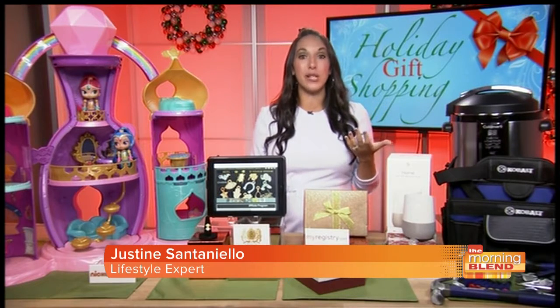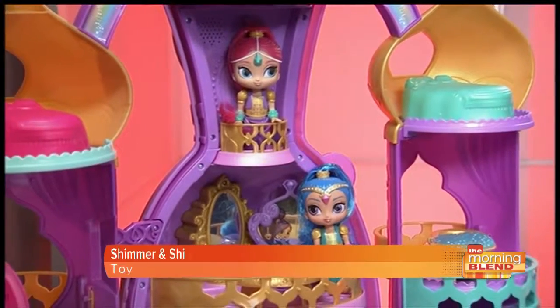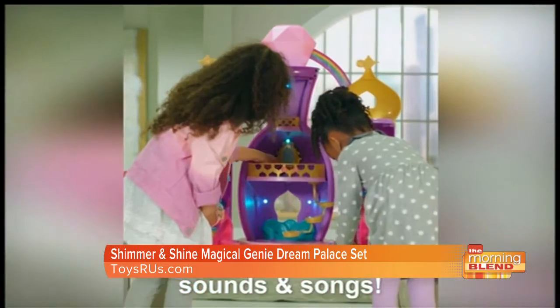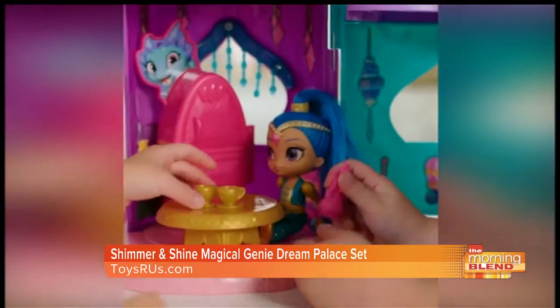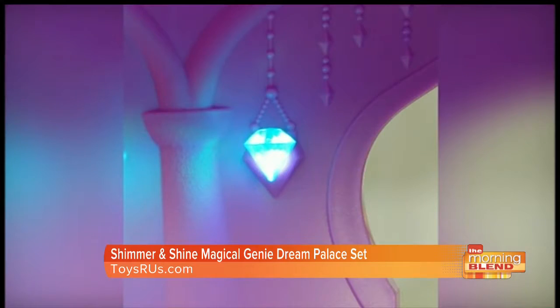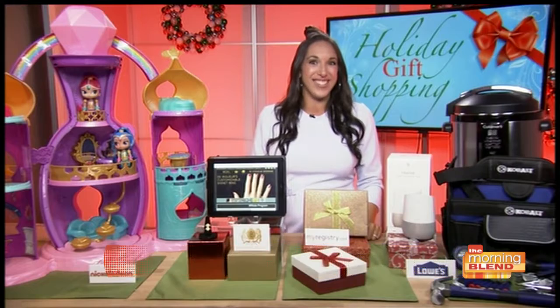I've partnered with some of my favorite brands today to help you out. Let's start with something super fun and magical for the kids. I am loving the Nickelodeon Shimmer and Shine Magical Genie Dream Palace set. Shimmer and Shine is an animated series for preschoolers on Nickelodeon that follows the adventures of twin genies. Kids can recreate their adventures with their own genie palace that has three levels of play, over 20 play pieces, and both Shimmer and Shine dolls. It's also sound activated so kids can clap to activate lights, mirrors, sounds, and songs from the show. You can pick one up today at Toys R Us.